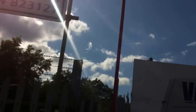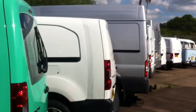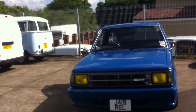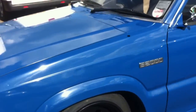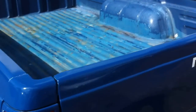Today I'm at Kirby Commercials on the Worcester Road Hot Portway, showing you a very nice modified 1992 Mazda B2000. This is a 2-litre petrol.